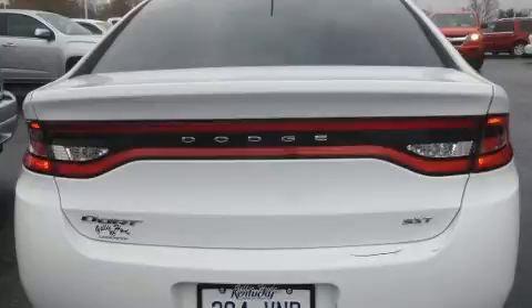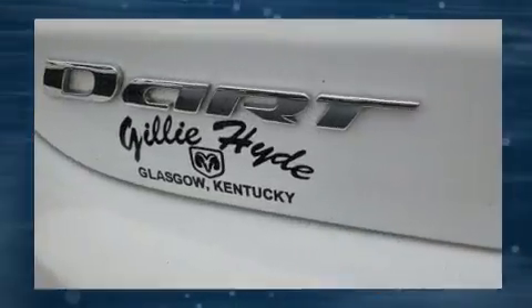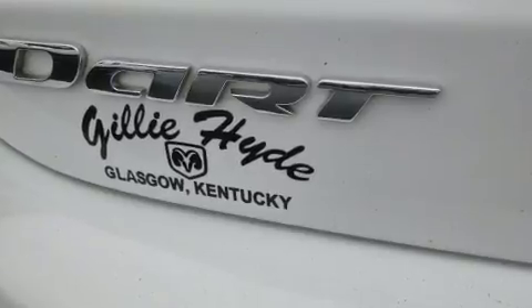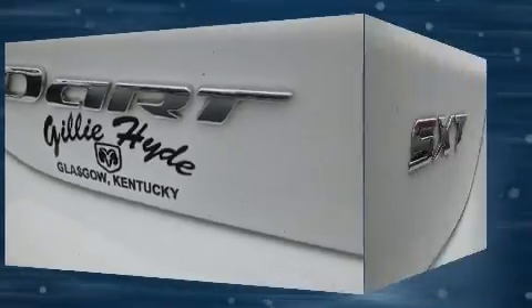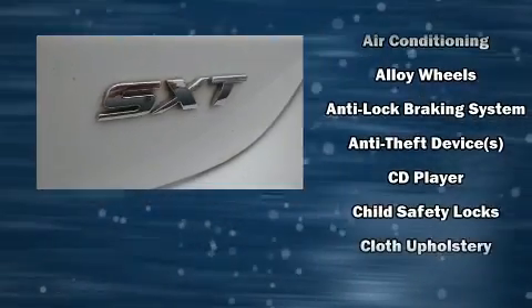Dodge paid particular attention to efficiency and practicality with the following features: delay off headlights, front and rear reading lights, one-touch window functionality, speed-sensitive wipers, and remote keyless entry.